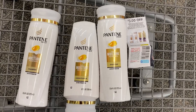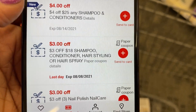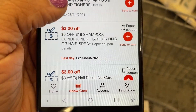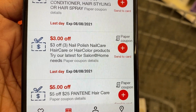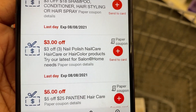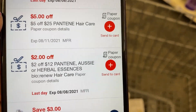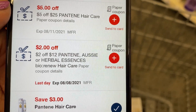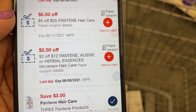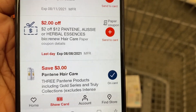For my Pantene, there's my three off of three coupon from the P&G. And these are some of the other coupons I have: a $4 off of $25, a $3 off of $18 which I'm not sure I'll use, a $3 off of three for nail care, hair care, or hair color that I'm definitely going to use, and then a $2 off of $12 Pantene/Aussie coupon that I think I'm going to use. There's my $3 Pantene digital that I'll use with that also.